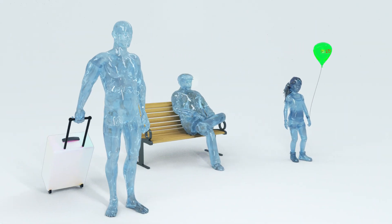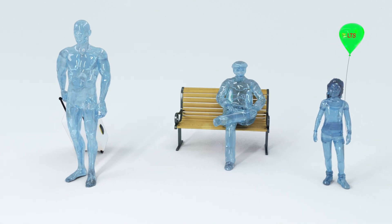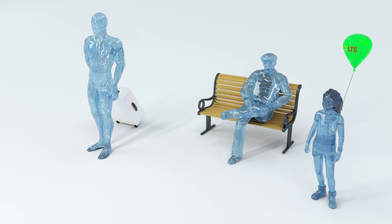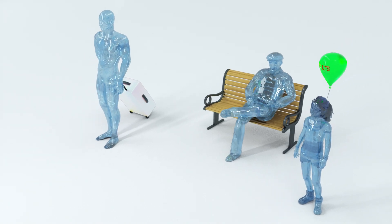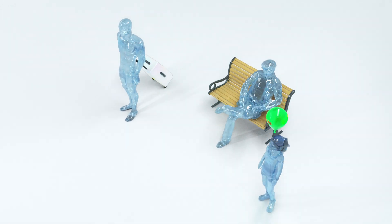Oral active ingredient films are particularly suitable for drugs with a rapid onset of action, and for increasing the bioavailability of active ingredients in the oral cavity. They are discreet in use, ideal for travel, and a relief for children and patients with swallowing difficulties.